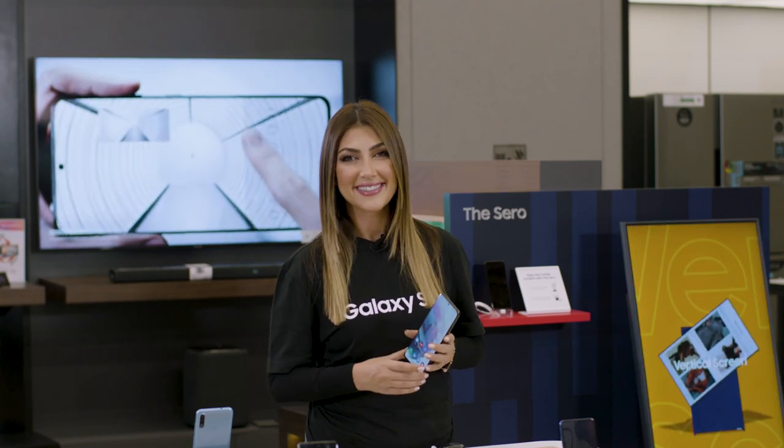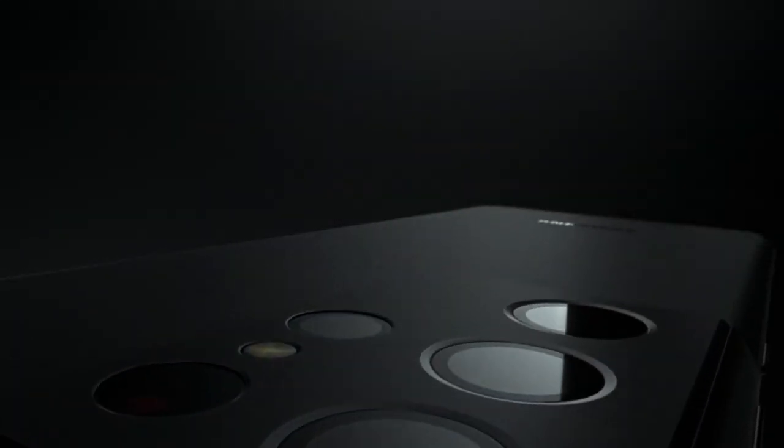The Galaxy S21 series comes in three amazing models — the S21 Ultra, the S21 Plus, and S21 — with a variety of colors and sizes to choose from based on your needs. They look great and they perform even better.